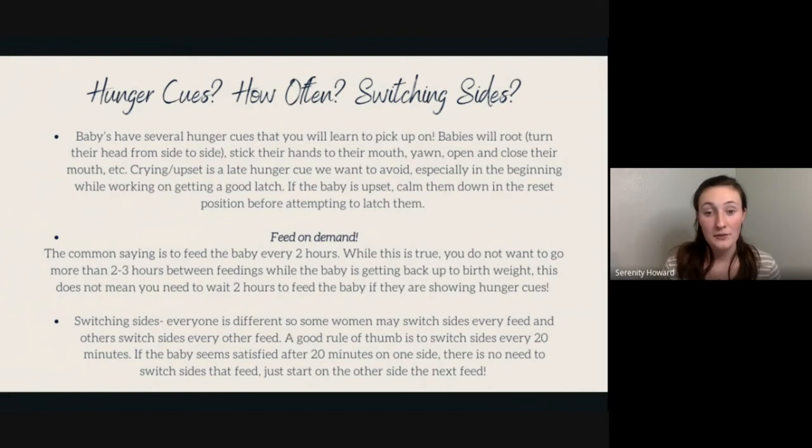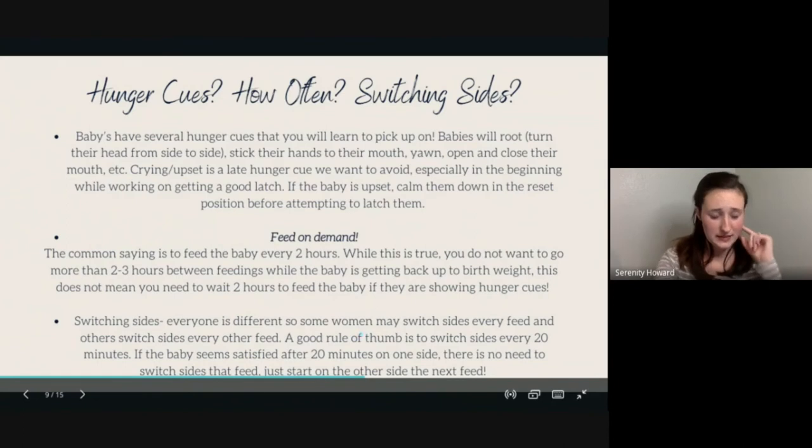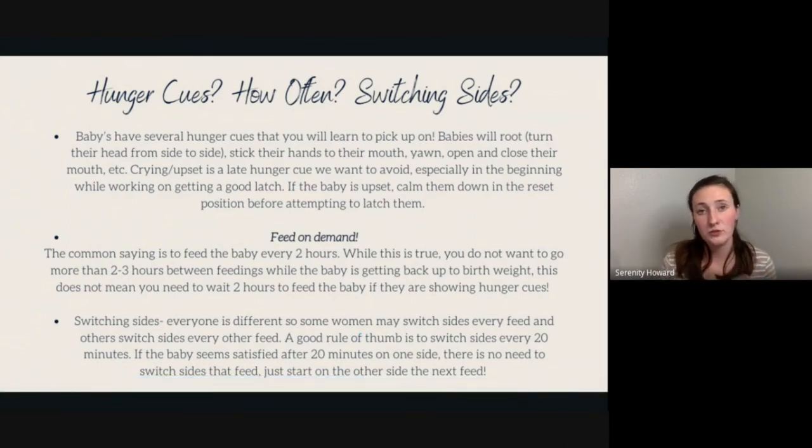For switching sides, a good rule of thumb is to switch every 20 minutes or so. If the baby seems satisfied or falls asleep after 20 minutes on one side, there's no need to switch — just start on the other side for the next feed. Some women can't get a letdown if they start on one side, so if you need to start on your right side to get a letdown on your left, that's something to note as well.